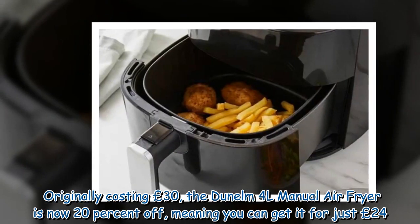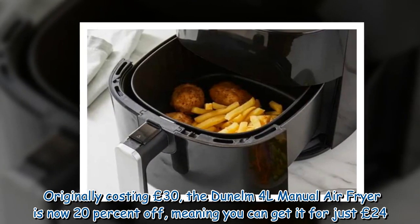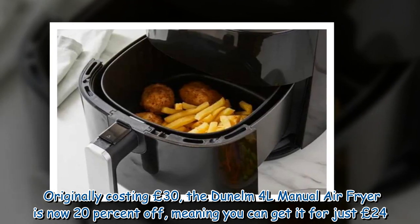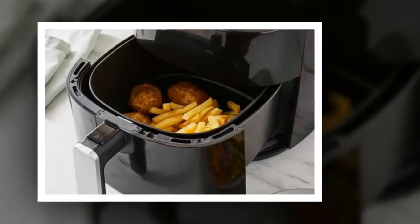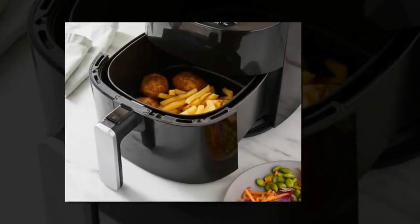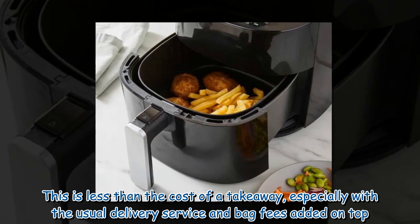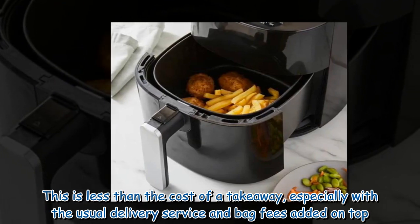Originally costing £30, the Dunelm 4L manual air fryer is now 20% off, meaning you can get it for just £24. This is less than the cost of a takeaway, especially with the usual delivery service and bag fees added on top.